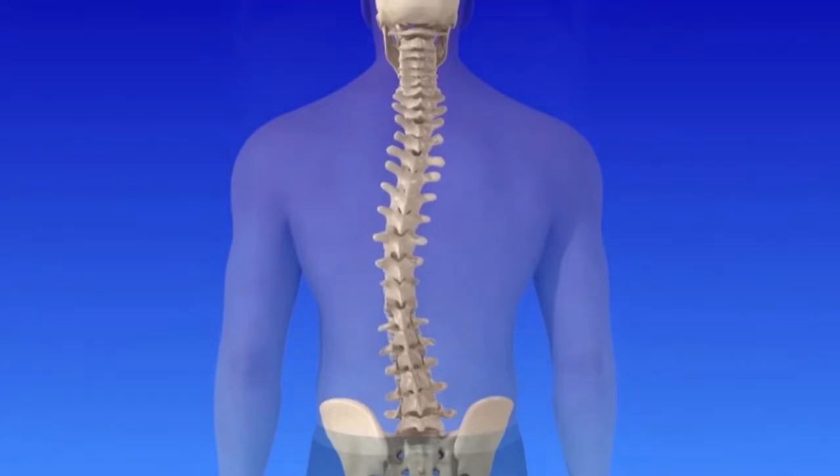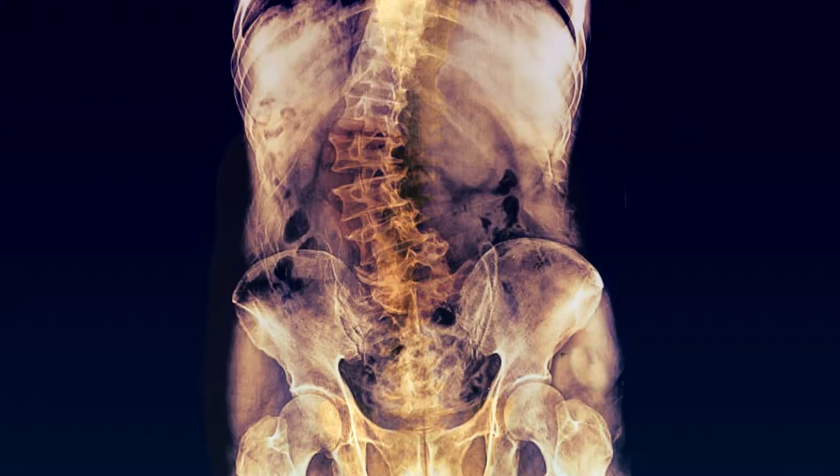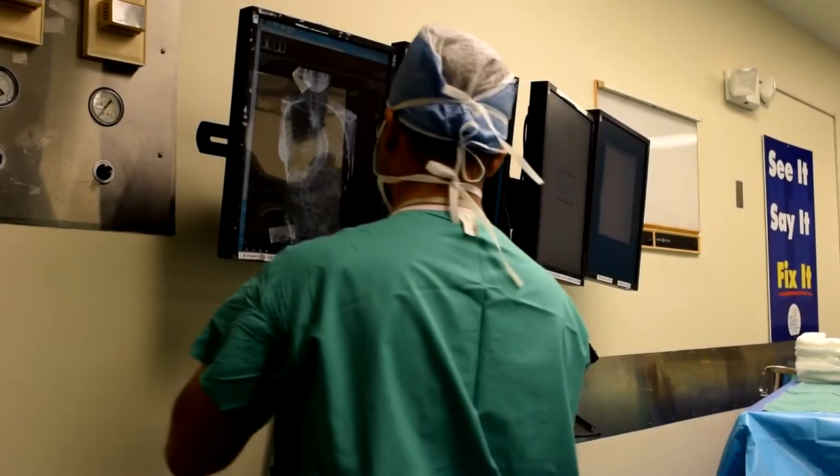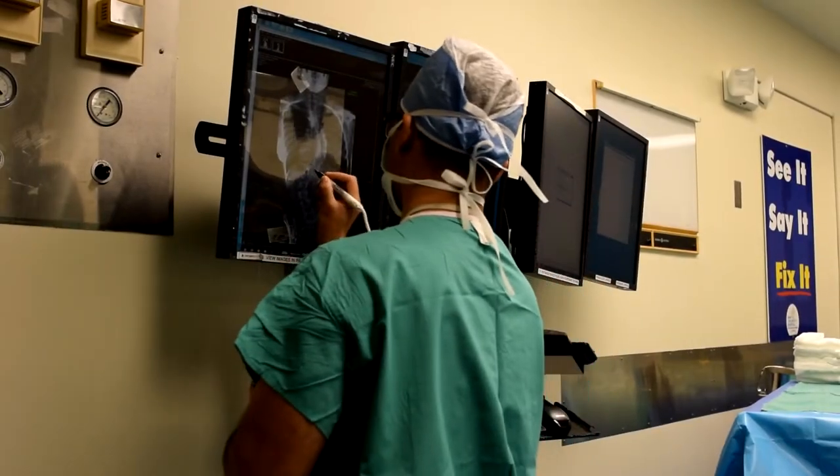Not only can this condition cause a tremendous amount of pain, but in some cases progress to the point of fatality. Scoliosis is a progressive disease that, if not treated, can get worse over time.